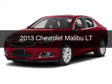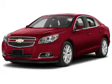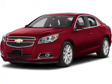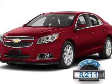This is a used 2013 Chevrolet Malibu. It's powered by a front wheel drive engine and an automatic transmission. With fewer than 9,000 miles, this vehicle is like new.